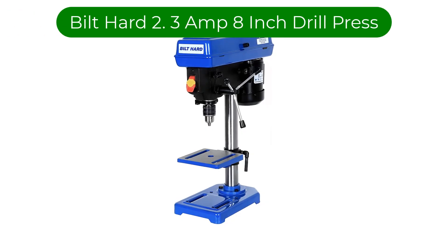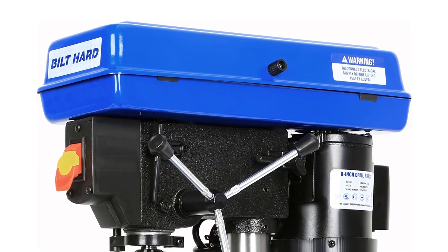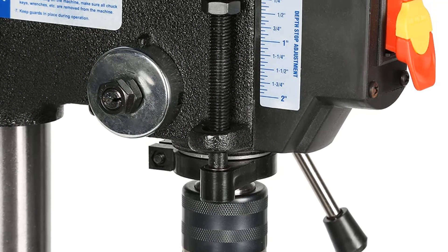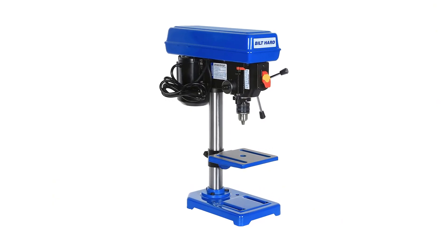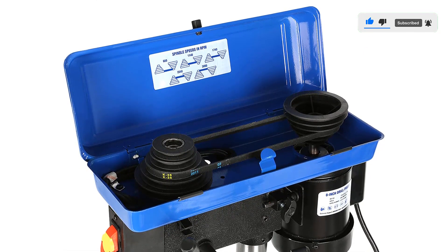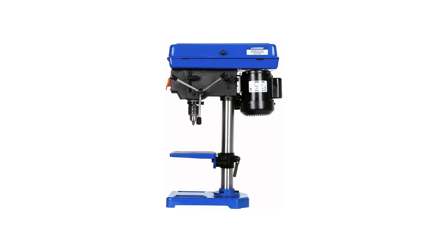Number 4. Our fourth best pick is the Bilt Hard 2.3-Amp 8-inch Drill Press. It is a relatively small brand; nevertheless, it manufactures superior quality hardware equipment to help you get the job done. It has a large product portfolio of power tools for professionals and DIY enthusiasts. This drill press is equipped with a small 8-inch drill perfect for small drilling jobs. It has a 7/64- to 5/8-inch key chuck supporting a wide range of drill bits, a 13-1/4-inch swing, and a 3-1/8-inch spindle travel. The drill press can be used to drill through wood, metal, plastics, and other materials with relative ease.